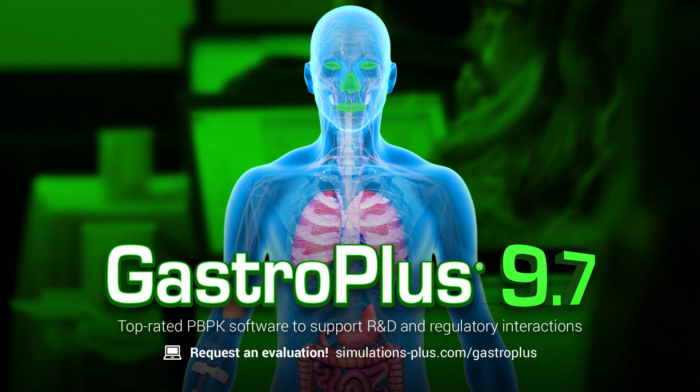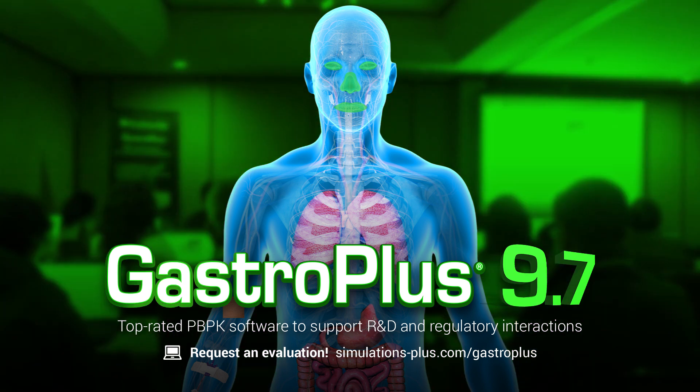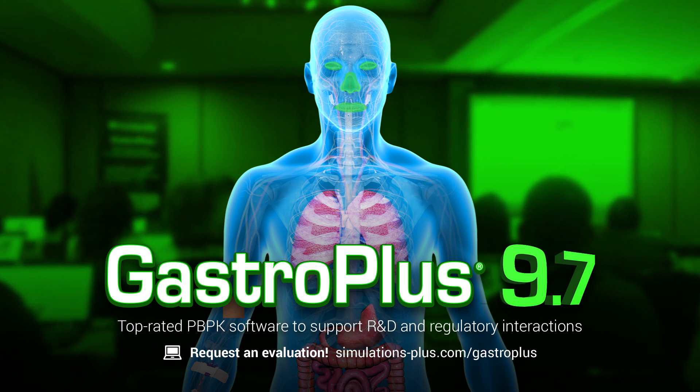Learn more at simulations-plus.com/gastroplus.